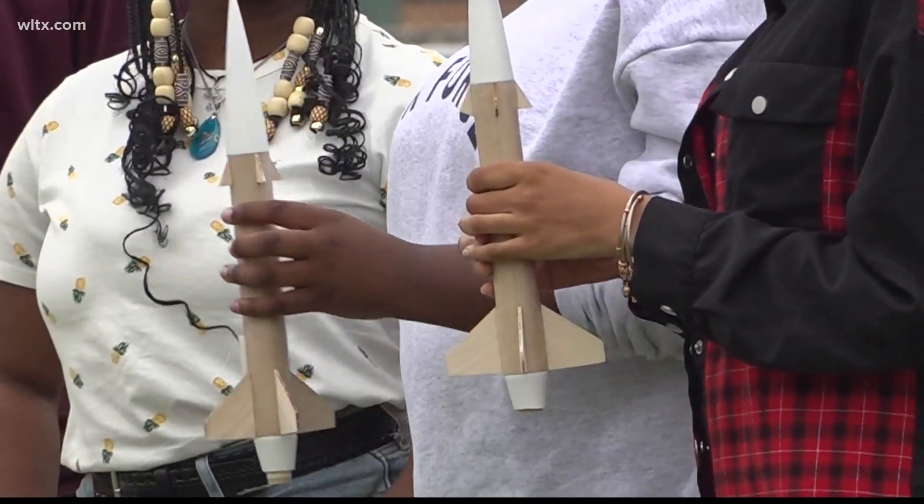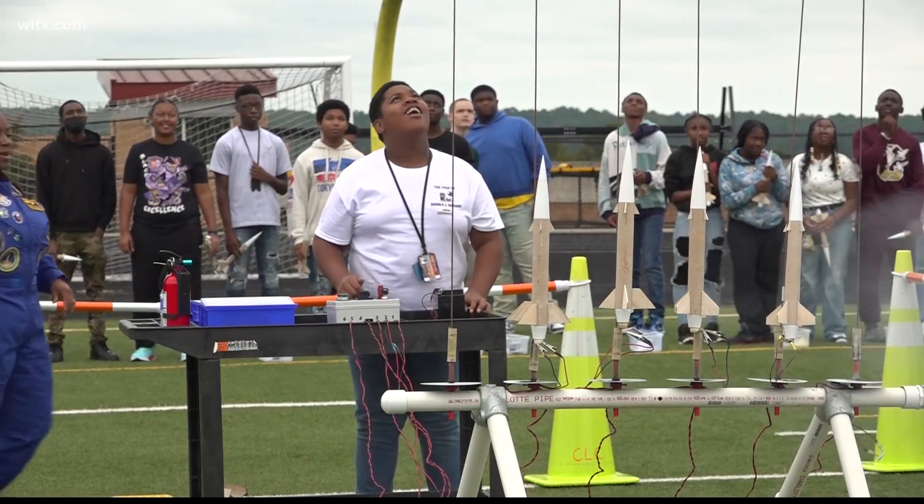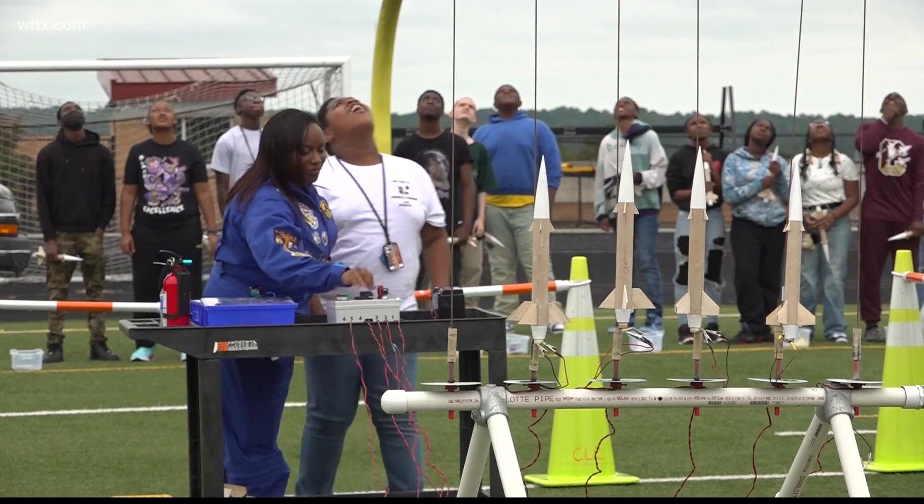The students built these model rockets themselves, learning about rocket engines, recovery devices, aerodynamics, and aerospace careers, and earning a model rocketry badge.